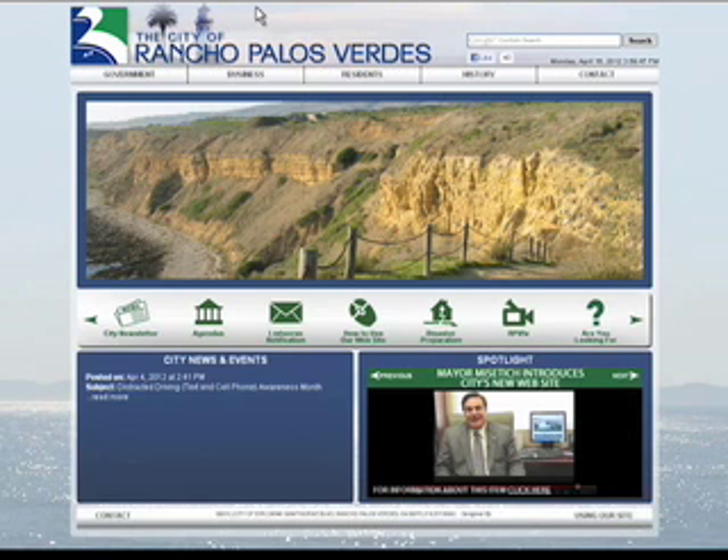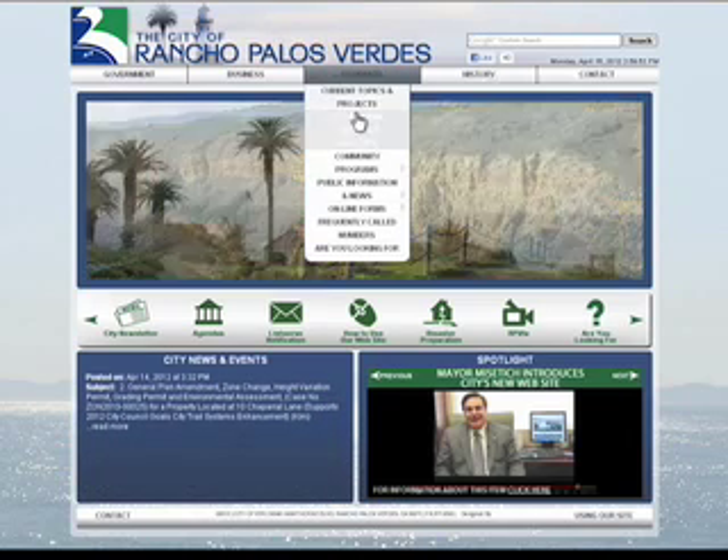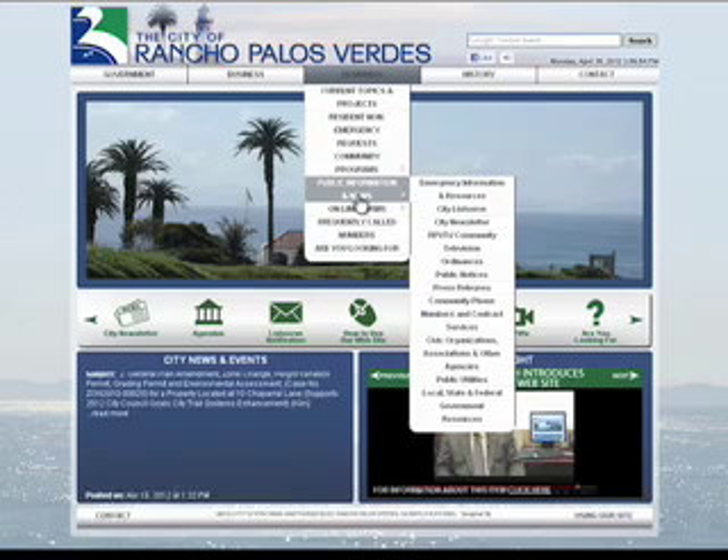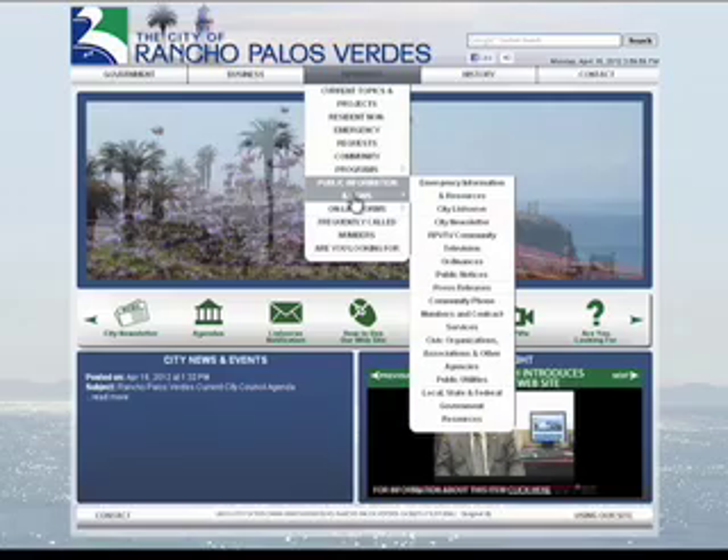The top bar navigation has been simplified and has a new feature called Residents. When you click on Residents, a drop-down menu displays all the options that a resident of Rancho Palos Verdes might find useful.